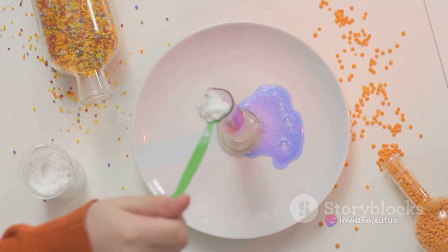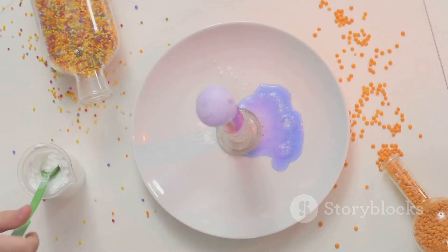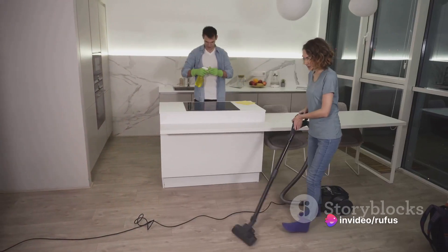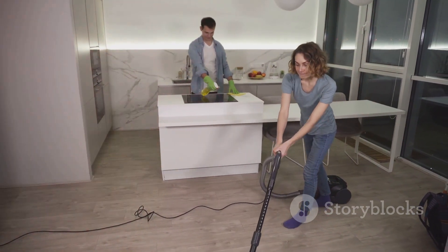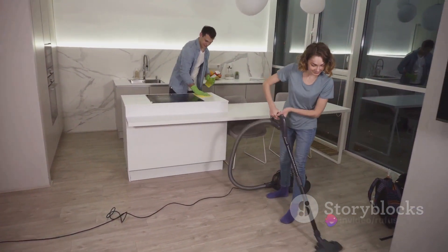And let's not forget about the pesky problem of a smelly fridge. Over time, refrigerators can become home to a host of unpleasant odors. But don't worry, baking soda can come to your rescue here too. Just open a box of baking soda and place it in your fridge. Baking soda is a natural deodorizer, so it absorbs those unwanted smells, leaving your fridge smelling fresh and clean.